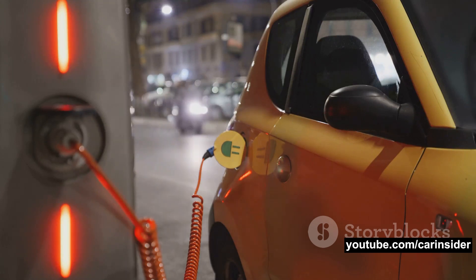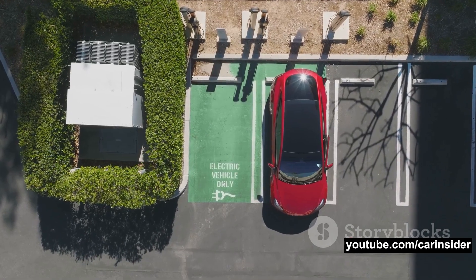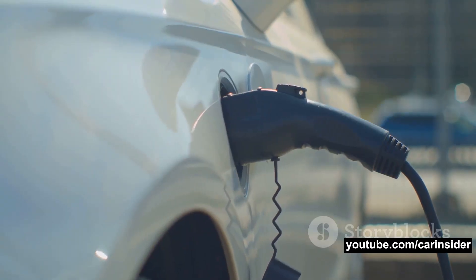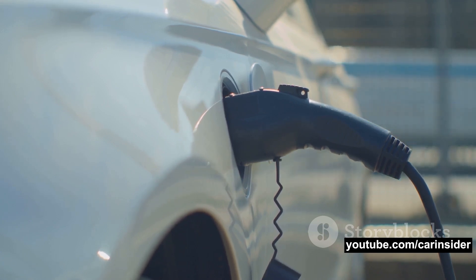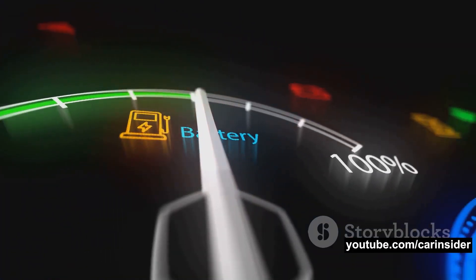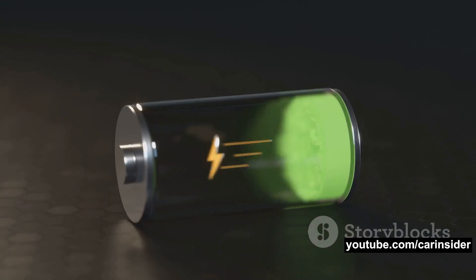Why are these batteries important, especially in the context of electric vehicles? Well, there are a couple of reasons. Firstly, LFP batteries boast an impressive safety profile — they are less prone to overheating and are remarkably stable even under challenging conditions. This means they are less likely to catch fire or explode, which are pretty significant advantages. Secondly, when it comes to durability, LFP batteries are the marathon runners of the battery world — they can last for a considerable number of charge cycles without significant capacity loss.